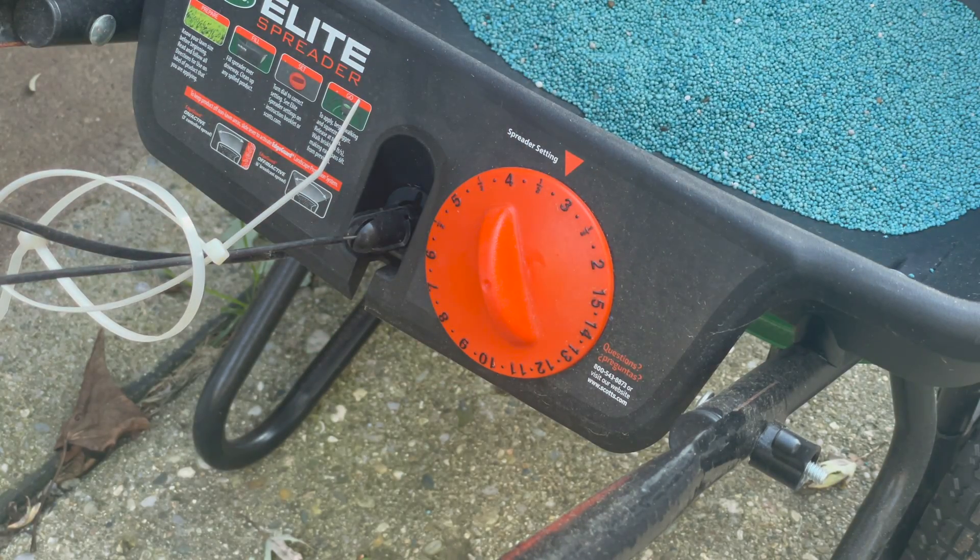Pretty small prills, so this should flow nicely. Just like with any other granular, we're going to crisscross around the yard after we do a trim pass. Tomorrow it's going to rain, so this will get watered in really nicely, and then we'll be done.